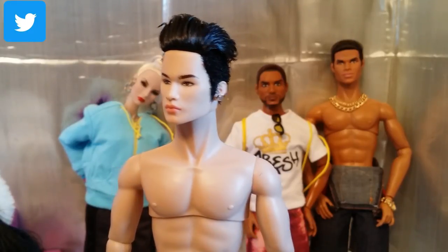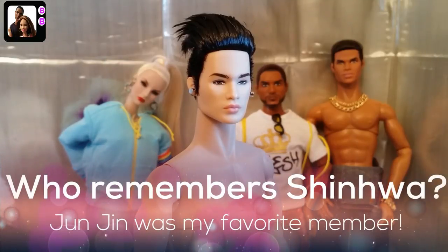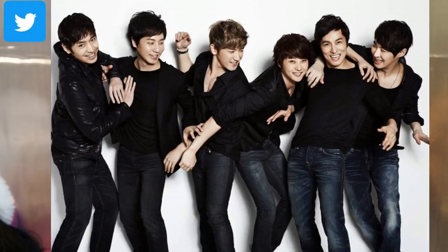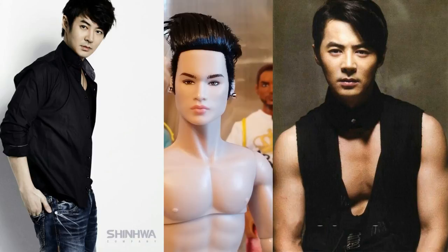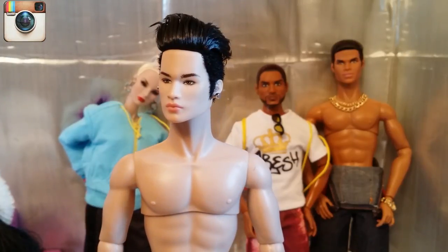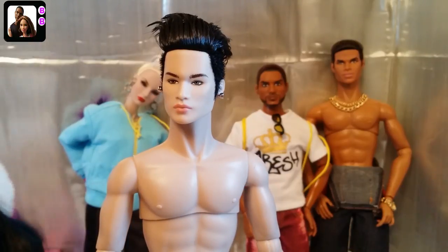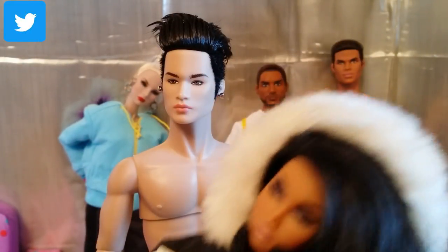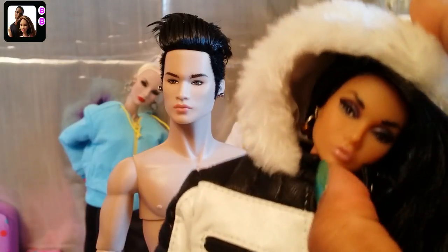He just gives me Korean drama character vibes, so I think I'm going to make mine a Korean guy. I'm going to name him Jeonjin after one of my favorite K-pop singers from the group Shinwa — that group is old, so some of you probably don't remember them. But Jeonjin was my favorite, so I'm going to name him after Jeonjin. And just for fun, I tried his jacket out on my Integrity Girl Wailani, who is my Asian Integrity doll — she's supposed to be Polynesian.